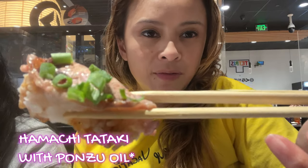This one is the hamachi tataki. Hamachi is yellowtail, and the tataki part is where it's seared with a little bit of ponzu oil. Yes, it does have a kick — it's a little bit spicy and super delicious.